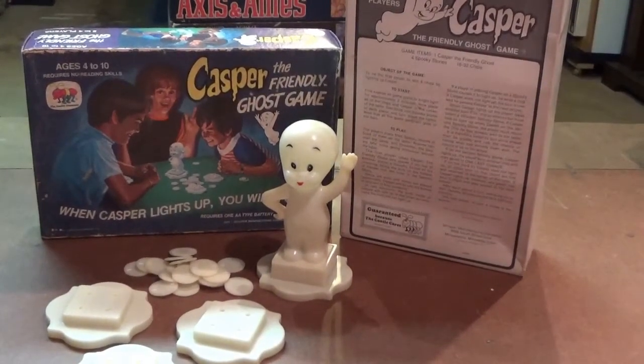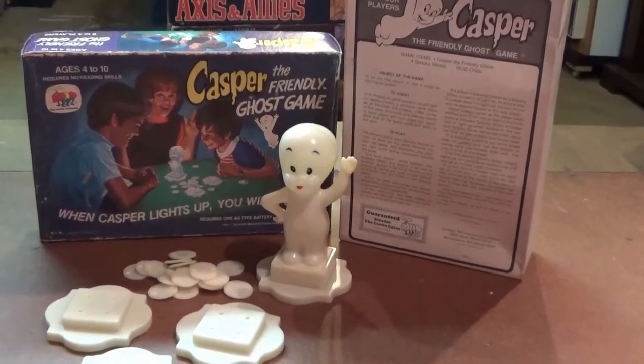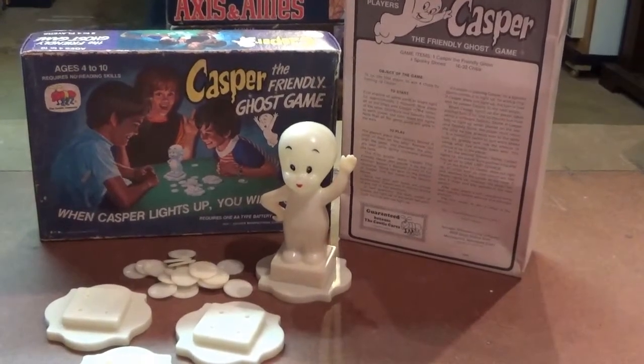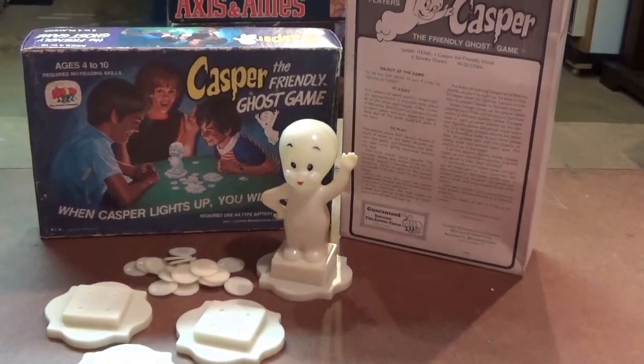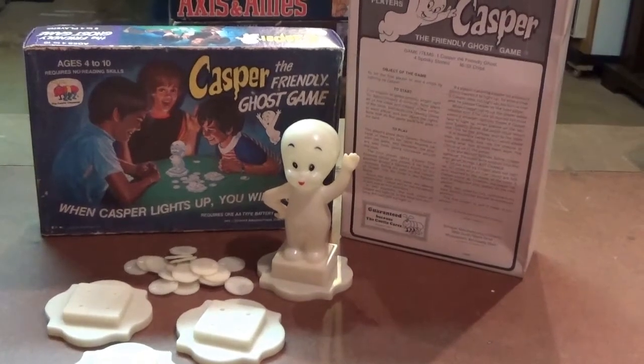Not all Shaper games came in this style packaging. First up is Casper from 1974 — a cute glow-in-the-dark game that you could play at sleepovers. Players would try to win or lose chips by placing the Casper light on one of the plastic pedestals with holes of varying depths that may or may not cause the light in them to turn on.